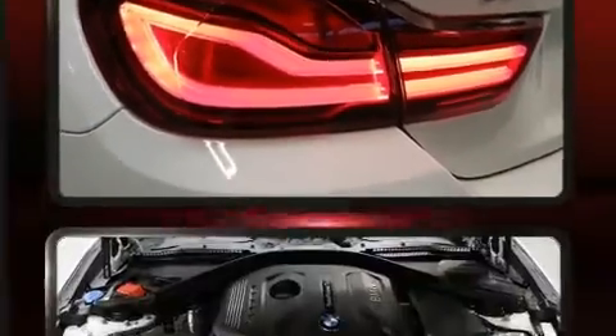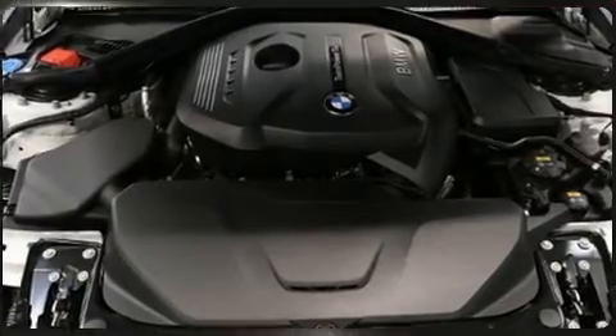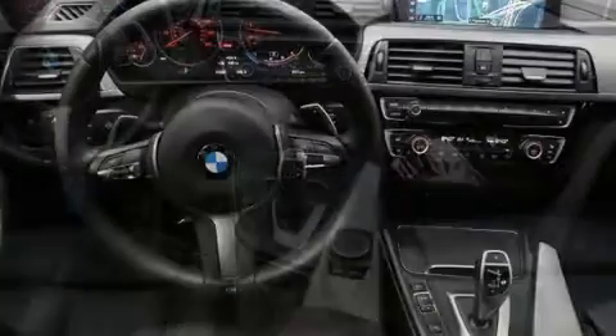BMW prioritized fit and finish, as evidenced by a power seat, heated steering wheel, rain-sensing wipers, remote keyless entry, and seat memory.